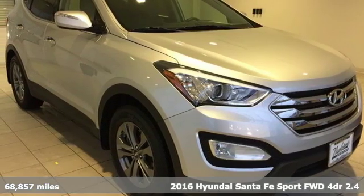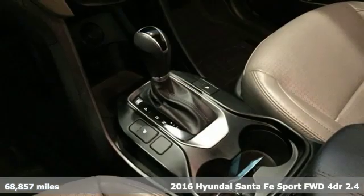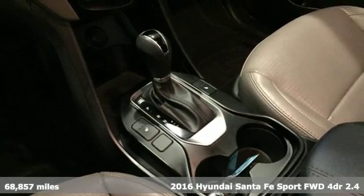It's a 2016 Hyundai Santa Fe Sport. Challenging convention to find a better way — it's the Hyundai way.